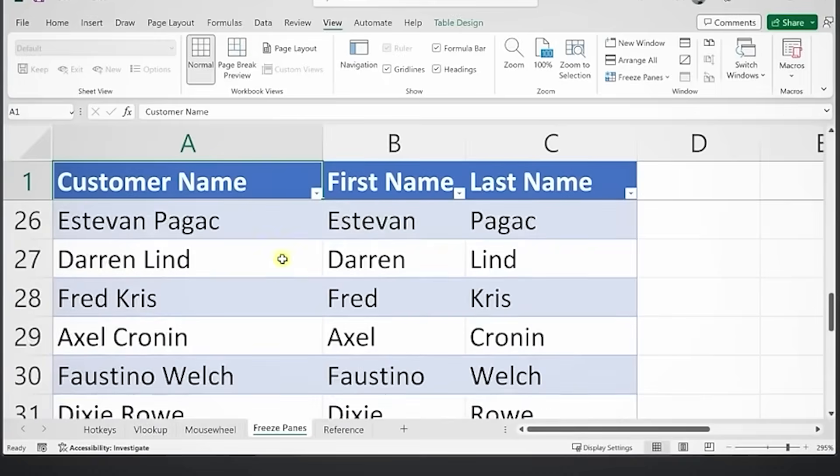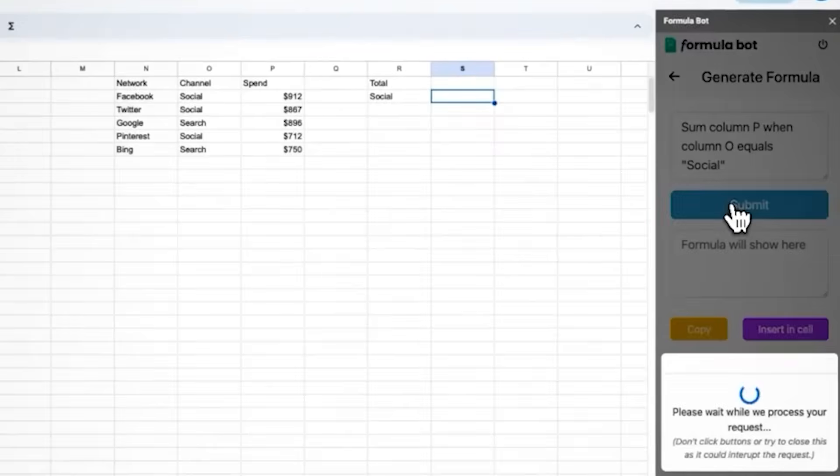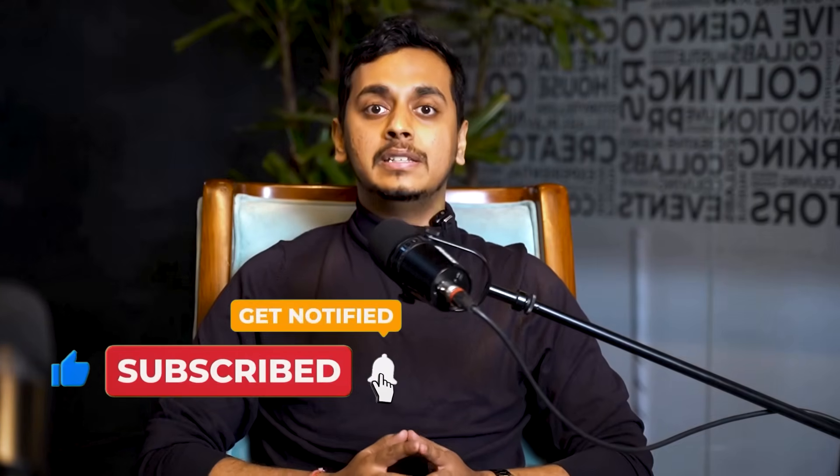And that's a wrap. Whether it's freezing headers, scrolling sideways like a boss, or using FormulaBot to automate your Excel life, these tricks will seriously upgrade your spreadsheet game. If this saved you even 5 minutes of struggle, imagine what following this channel could do for your entire career. Smash that like button, drop an 'Excel' in the comments if you learned something new, and don't forget to subscribe to Office Master for more tips that actually make your work easier. Until next time, keep excelling.